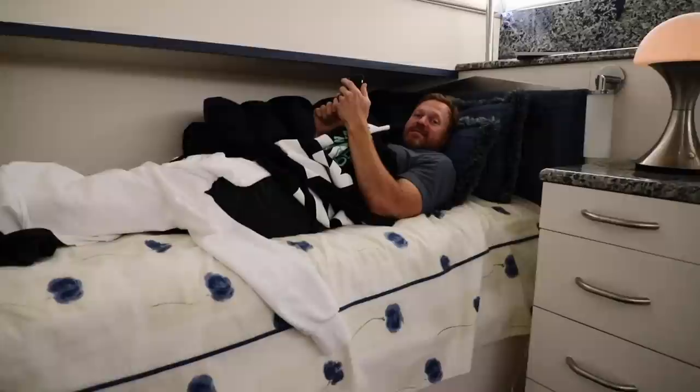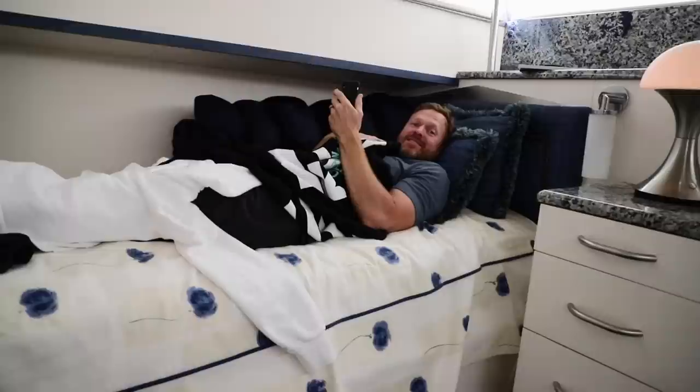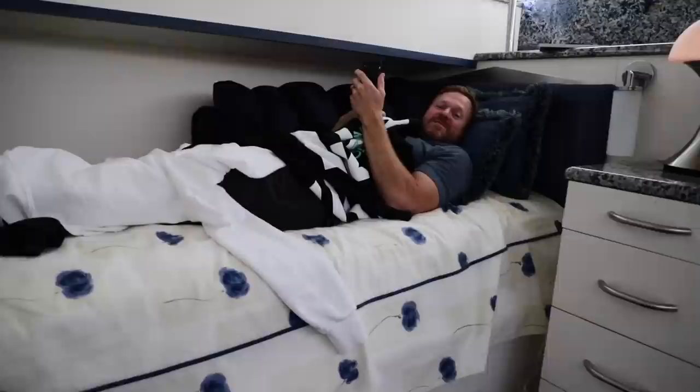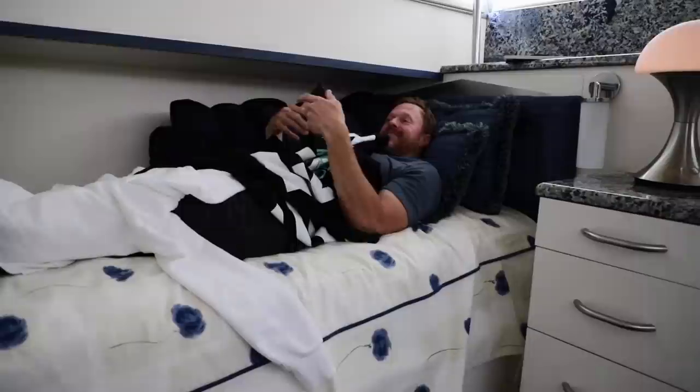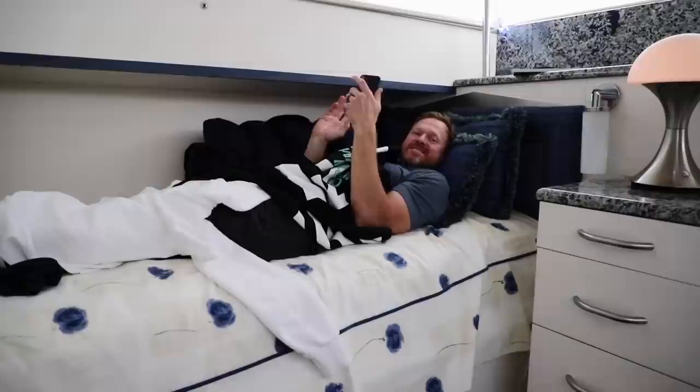We found Carson just chilling below deck, wrapped in everyone's sweatshirts as blankets because the air conditioning makes it cold down there — getting back to people via email. Carson tends to record everything going out, like on a hike, and then just relaxes on the way back. This is the hike back.